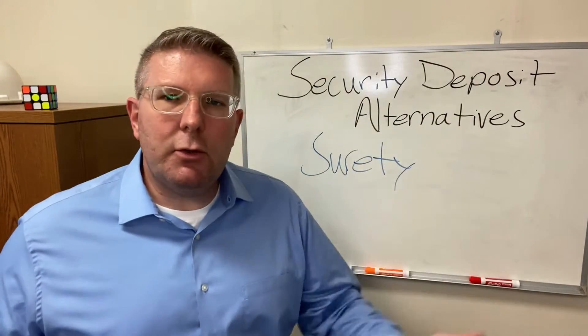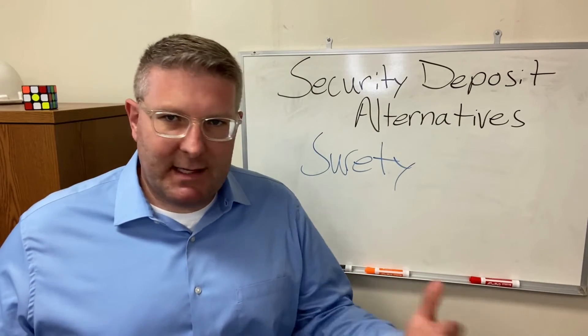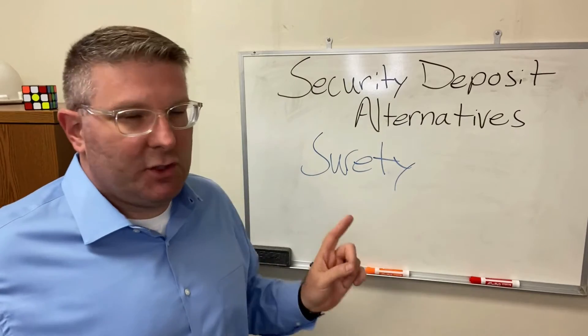The surety guarantees that there are assets that can be seized if the tenant doesn't pay rent or creates damage that would normally be covered by a security deposit — so that's in lieu of the tenant actually putting up one or two months' rent upfront. You have a surety service instead.